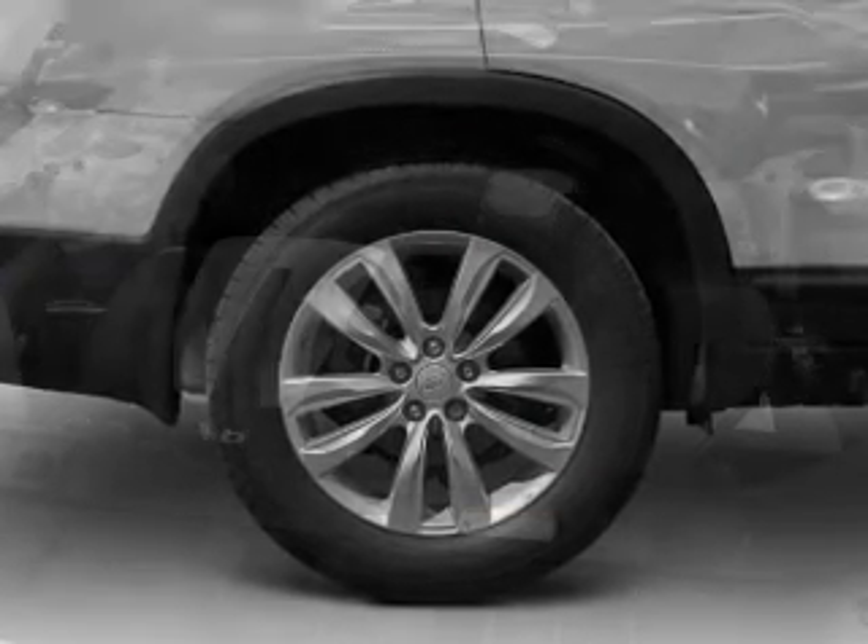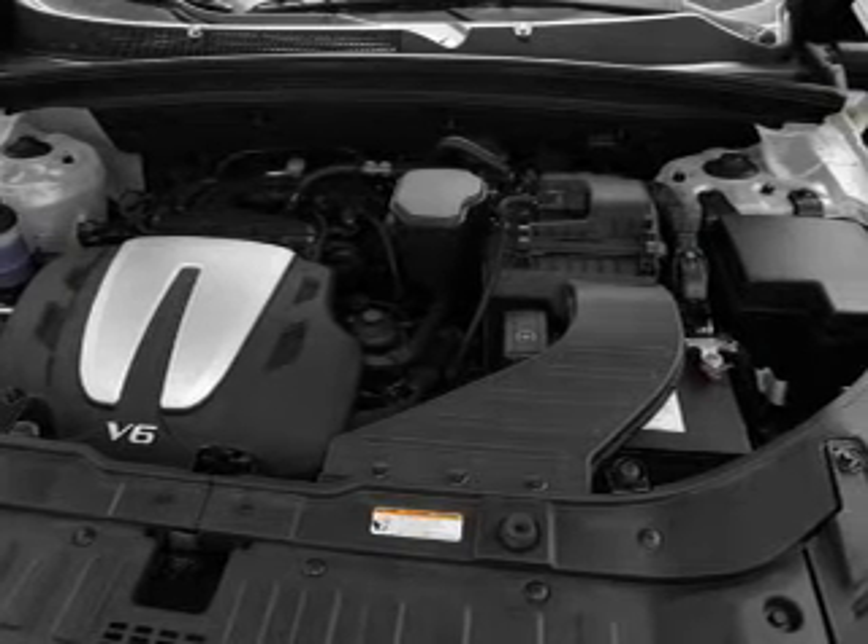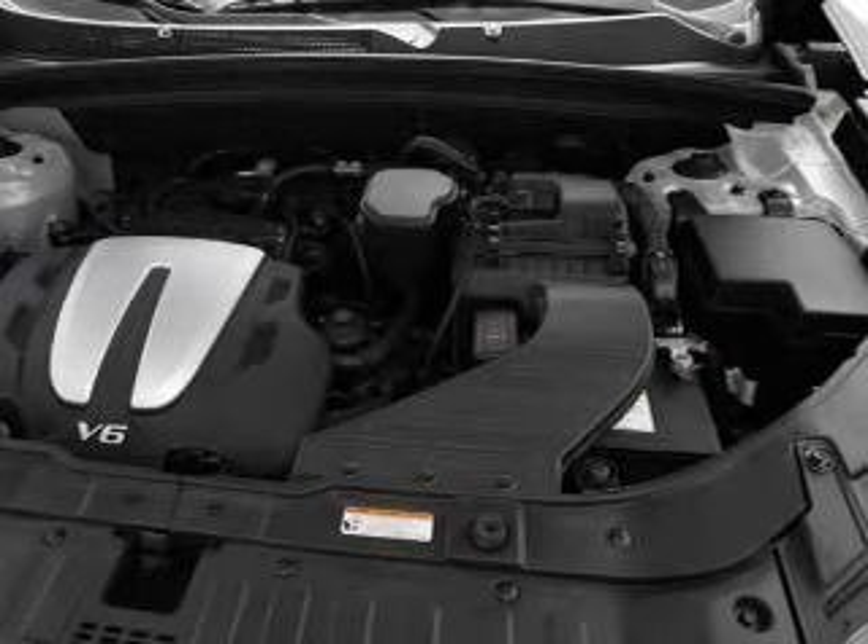Power door locks. Power windows. Power steering. Cruise control. Power mirrors. An AM-FM stereo with a CD player.